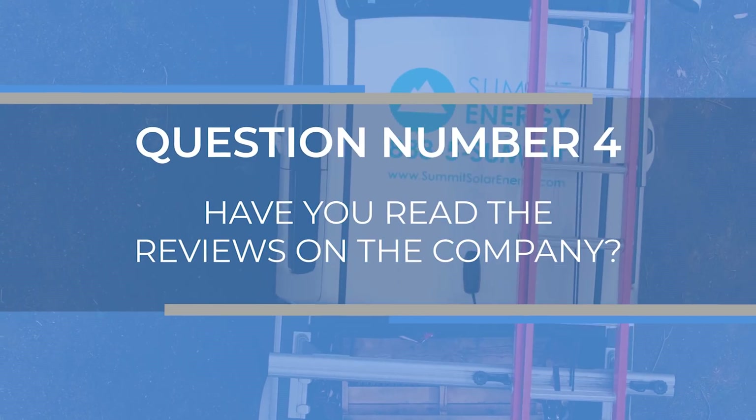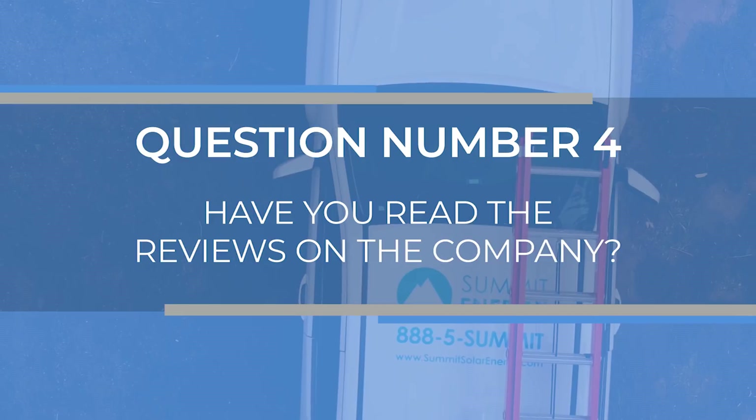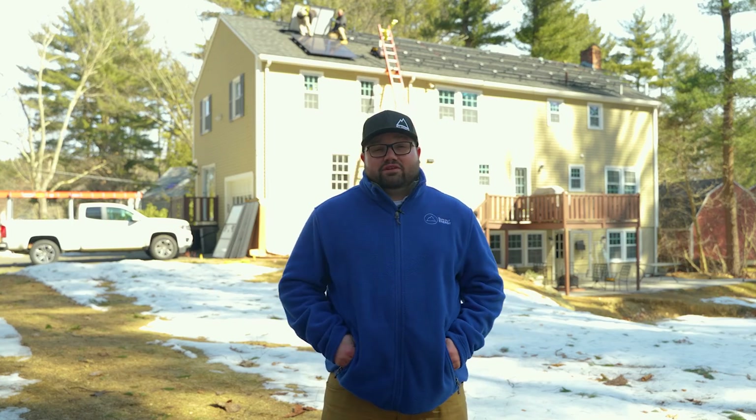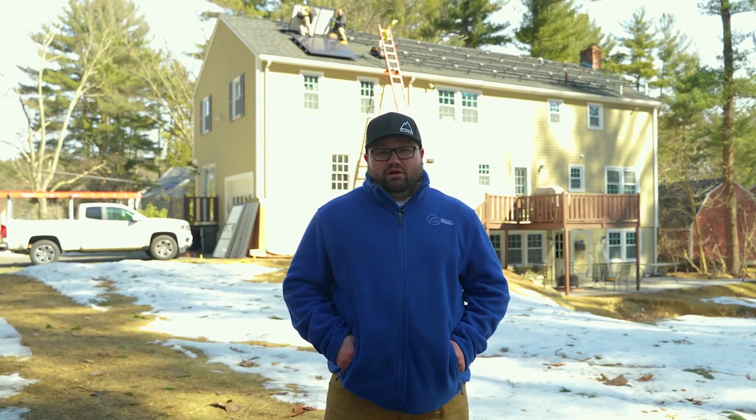Question number four: have you read the reviews on your company? Actions speak louder than words — if a company has hundreds of five-star reviews and a good track record, they'll always be there to take care of you and do things the right way. On the other hand, I've seen work done by unqualified or low-rated installers who mean well but just don't have the infrastructure or the processes in place to make sure things are done correctly.